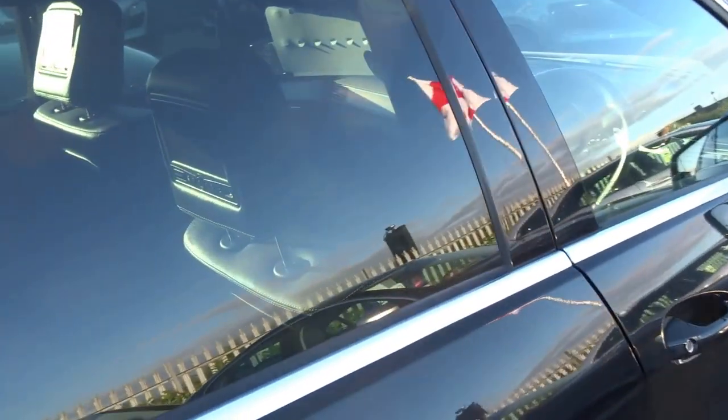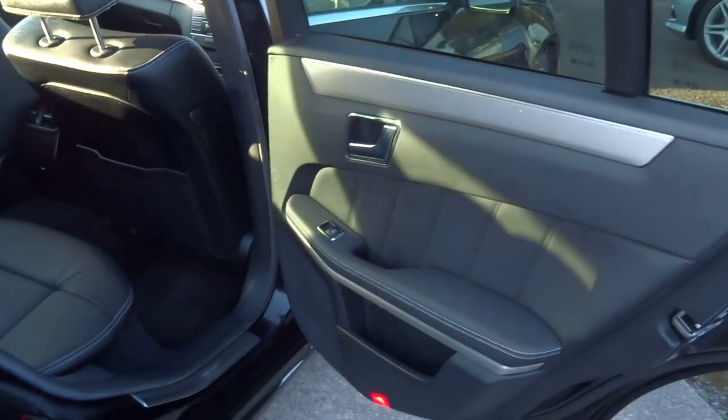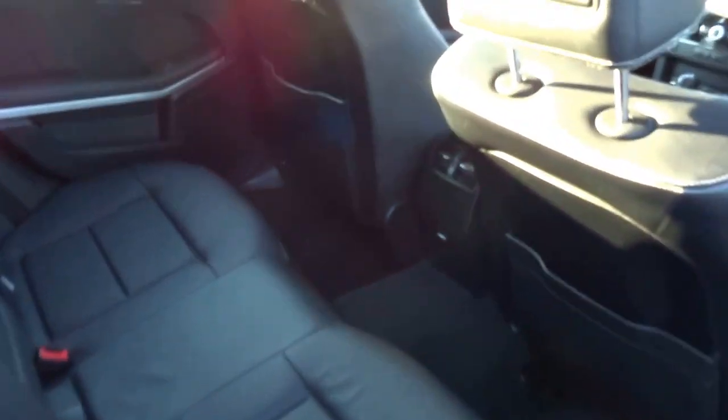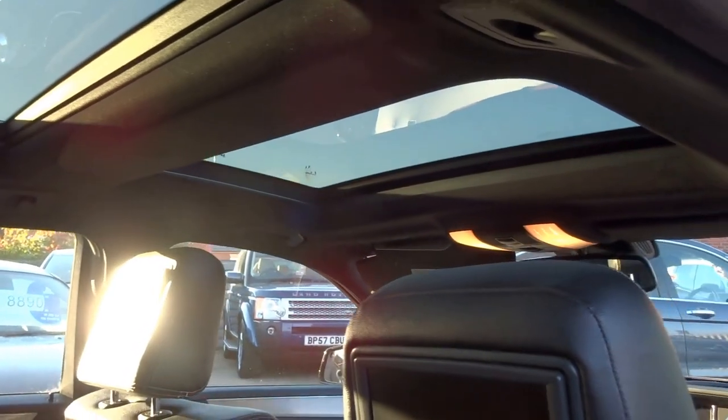Moving on into the back of the vehicle. As you can see the car is trimmed with this lovely soft leather, rear entertainment, two TV screens and a huge panoramic twin sunroof. Folding rear seats, centre armrest with cup holders, rear vents in the back of the vehicle. With the seats folded down, this car is practically a van.